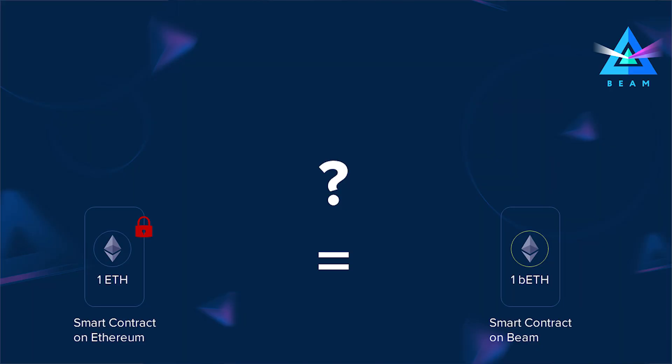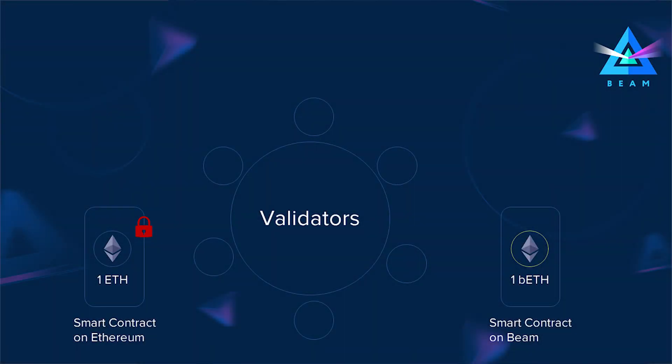In the opposite direction, once the wrapped tokens are burned, the appropriate amount of the original tokens is released back on their original chain. The most important part of this scheme is controlling that the amount of tokens locked on one chain is exactly equal to the amount emitted on the other chain, otherwise we just have fake emission. In most cases such control mechanisms involve some intermediary chain or a federation of validators, which usually have security deposits to reduce risk for bridge users.